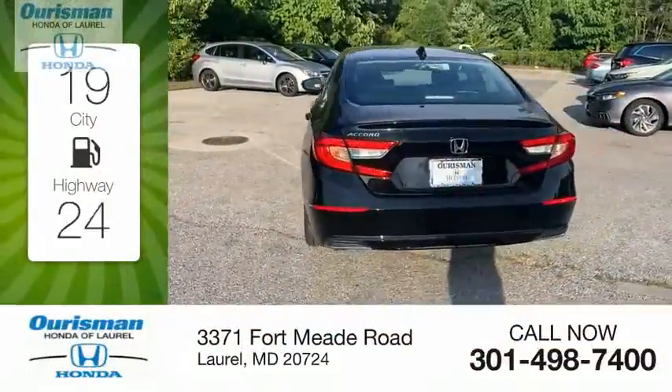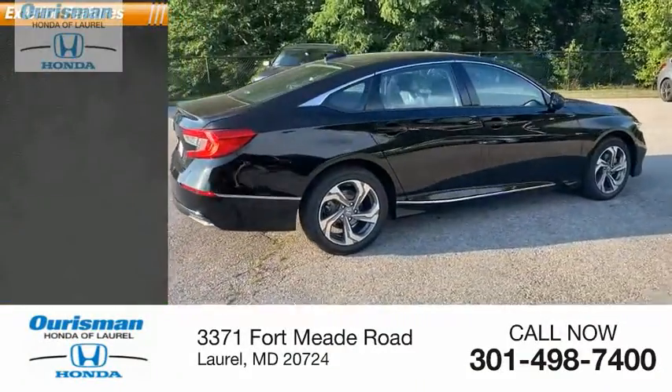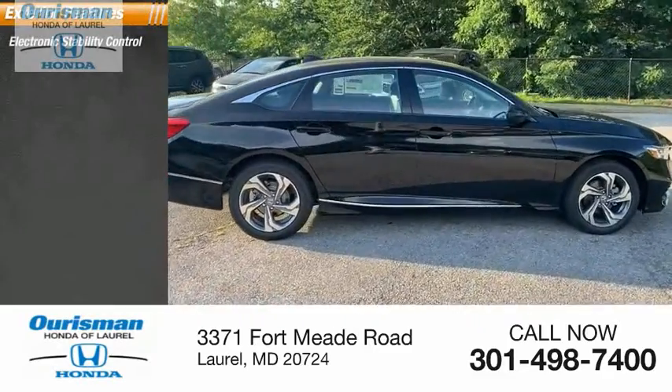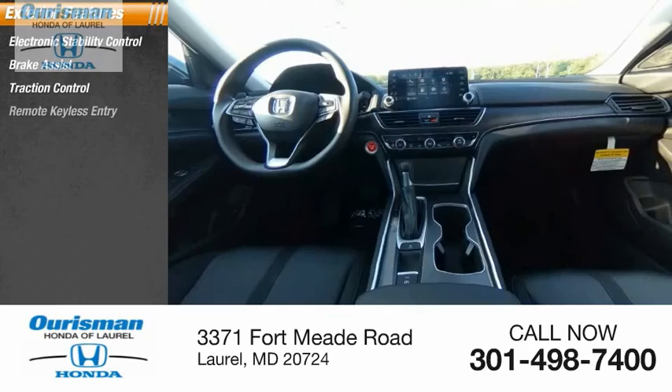Great fuel efficiency saves you money by requiring fewer trips to the gas station. Here are some of this vehicle's great options: electronic stability control, brake assist, traction control, remote keyless entry.